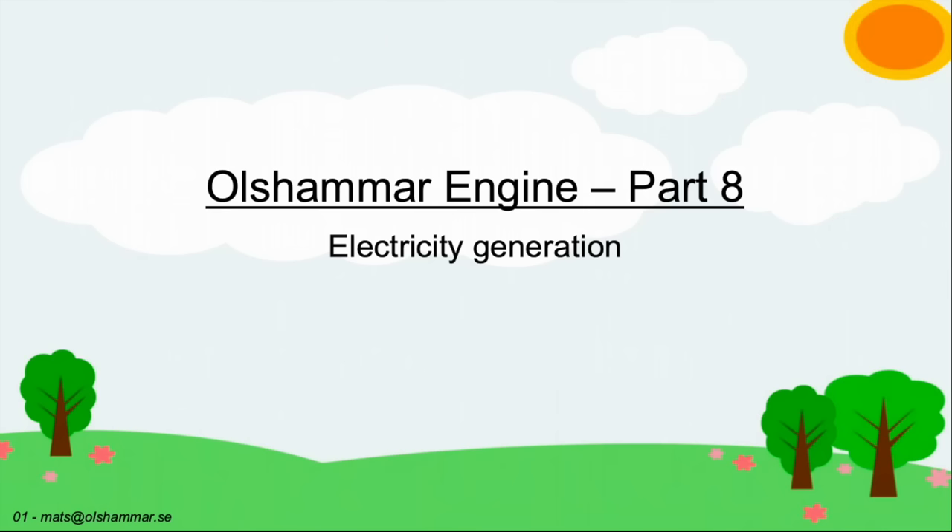Welcome. My name is Mats Olsammar. This is part 8 about the Olsammar engine, and here I will talk about electricity generation.